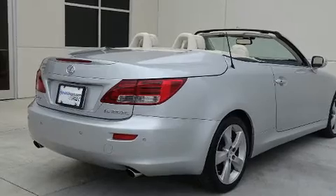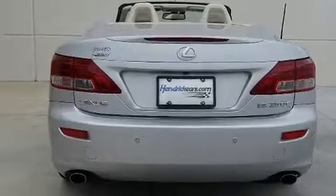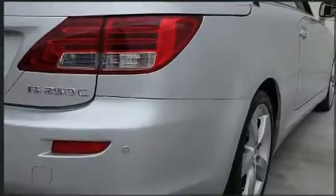Lexus also prioritizes safety and security with features such as dual front impact airbags with occupant sensing airbag, knee airbags, integrated rollover protection, traction control, brake assist, ignition disabling, an emergency communication system, and four-wheel disc brakes with ABS.